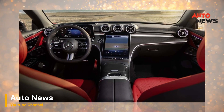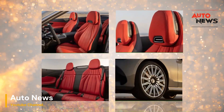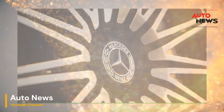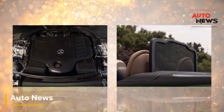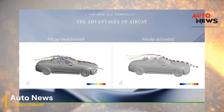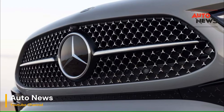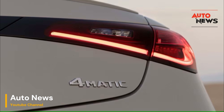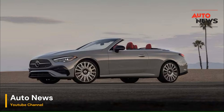The Airscarf system is a game-changer for those who enjoy top-down driving year-round. Even on crisp autumn mornings or cool spring evenings, Airscarf ensures that drivers and passengers remain comfortably warm. This feature effectively extends the usability of the convertible, making it possible to enjoy open-air driving well beyond the warmest months. In practice, Airscarf performs admirably, providing a gentle, even warmth that is surprisingly effective. The sensation of warm air on the neck and shoulders creates a cocoon of comfort, allowing occupants to enjoy the fresh air without shivering. Coupled with heated seats, Airscarf transforms the convertible into an all-season vehicle, something previously thought impossible in colder climates.